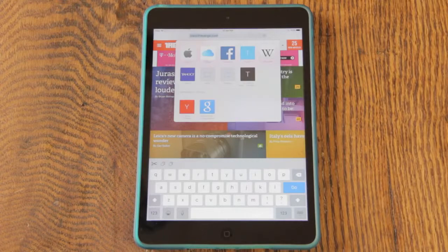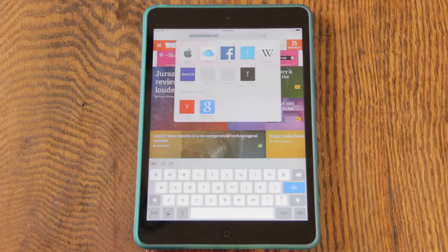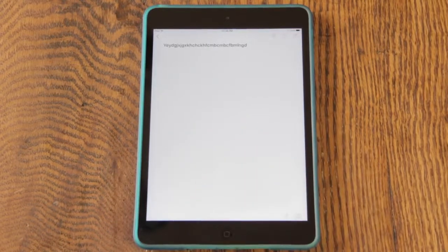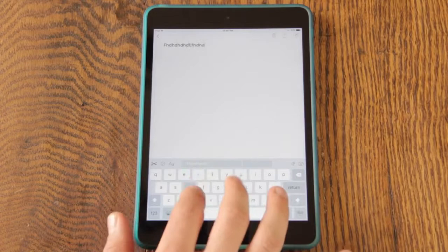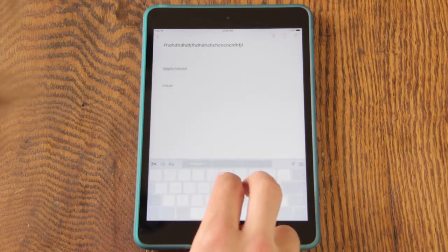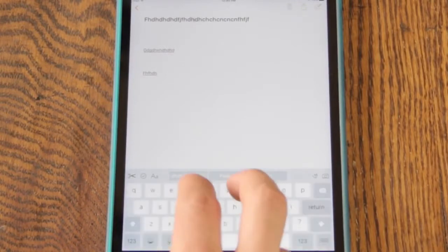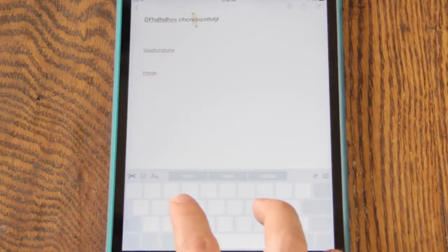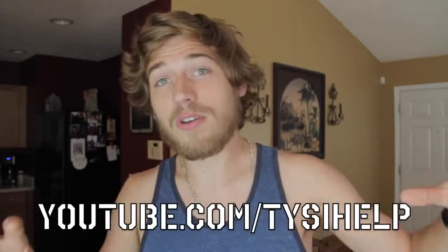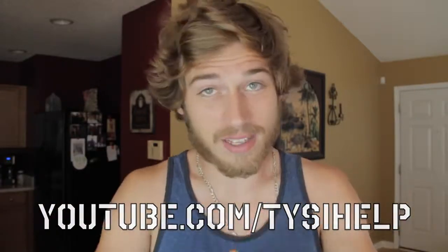Also in iOS 9 you get a new QuickType keyboard on the iPad to make typing a little bit easier. On the left there are new scissors for cut, copy, and paste. You can also use the keyboard as a trackpad — I'll show you in Notes. If I'm typing away and want to go back to where I was earlier, all I have to do is place two fingers on the keyboard and it instantly becomes a trackpad. You can get right to the top and position your cursor exactly where you want. You can also highlight text by tapping and spreading two fingers apart. Thanks for watching — hopefully you enjoyed this video showing you some new features in iOS 9. If you did, make sure you click the like button below, subscribe to the YouTube channel, and I will see you guys in the next one.